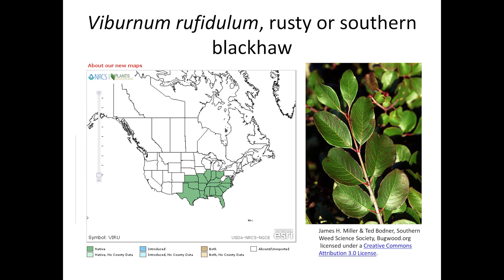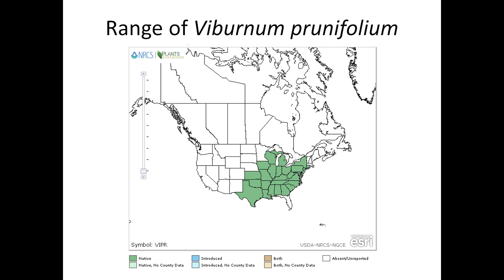Blackhaw's closest relative is the rusty or southern blackhaw, Viburnum rufidulum, which has rust-colored hairs on the petioles and the back side of the leaf. The range of Viburnum prunifolium extends north, almost to the Canadian border.